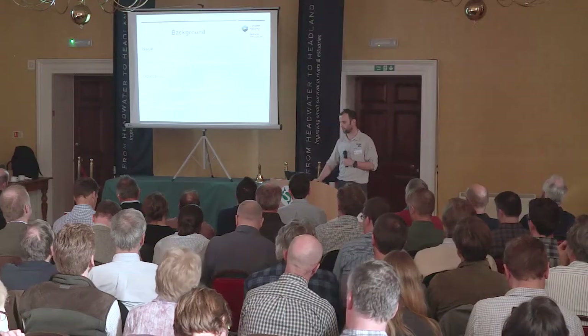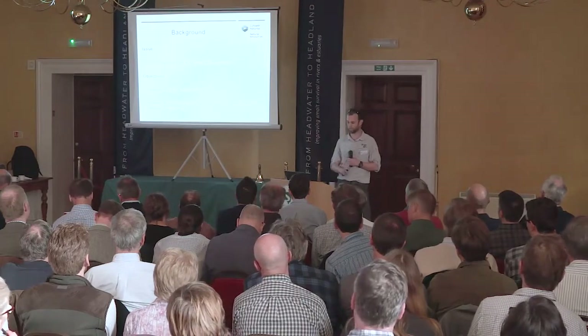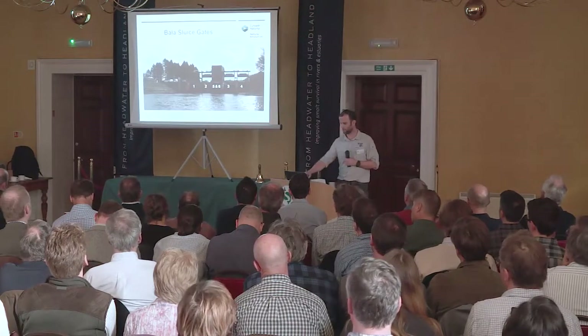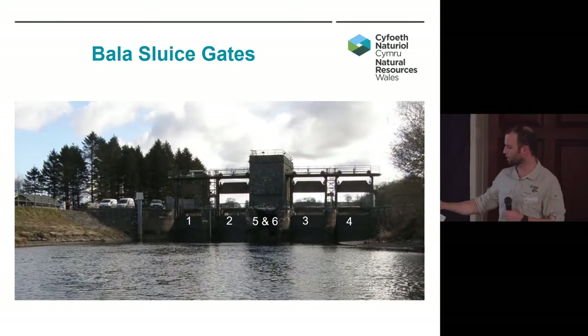So far it's a three-year project and we've done two years. I'm going to be talking about the tagging that's been carried out in 2015 and 2016. These are the sluice gates — just to give you an idea of what we're dealing with. This is a photo looking downstream.